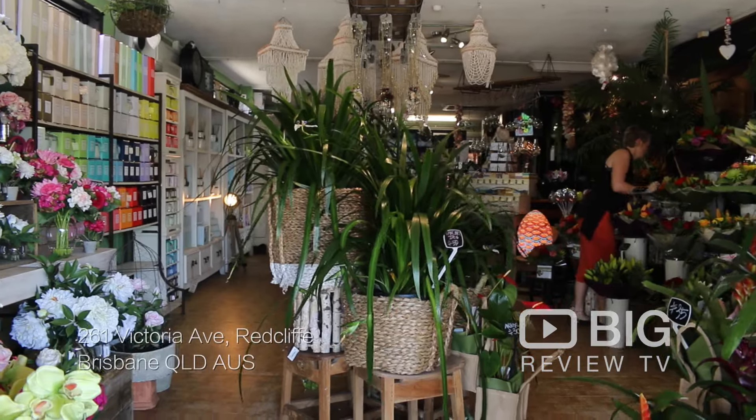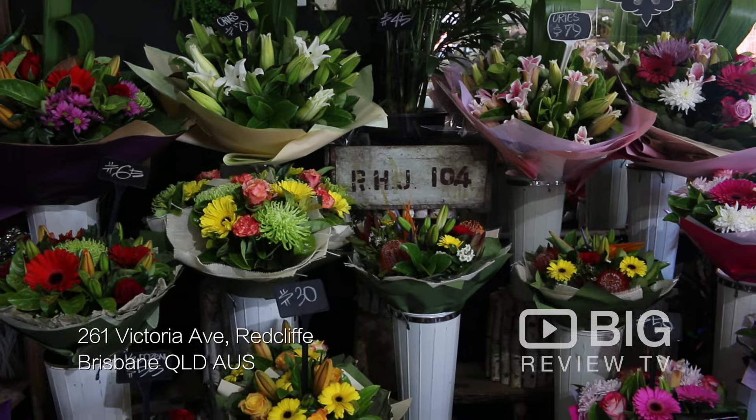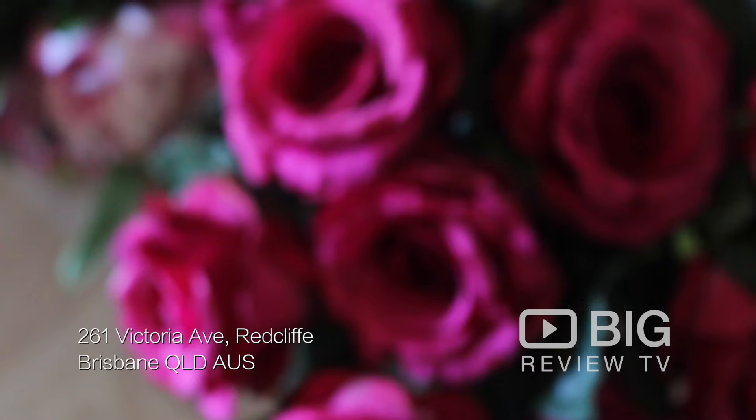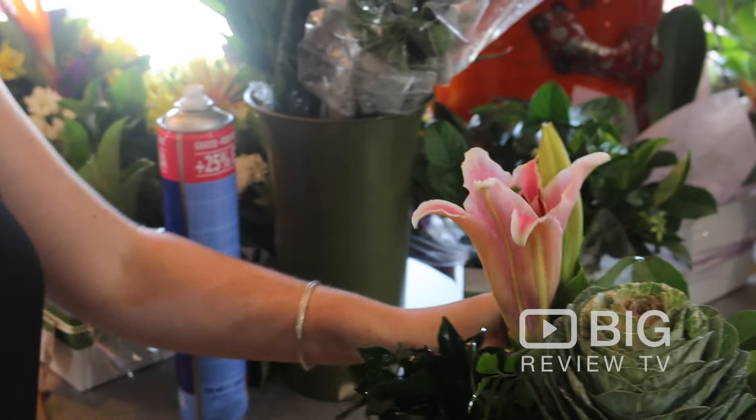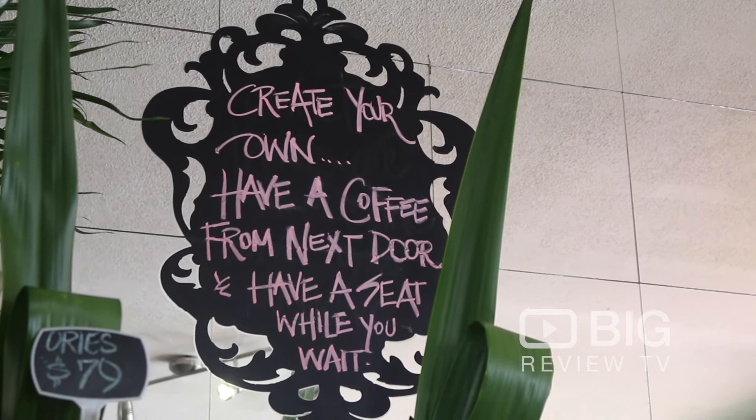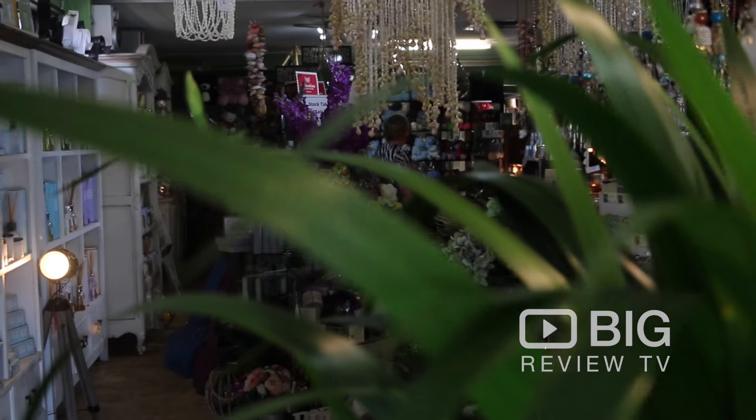Hi, I'm Sonya Johnson and this is our store Redcliffe City Florist. If you'd like, you can come down and visit us at 261 Victoria Avenue, Redcliffe, or visit us on our website which is redcliffecityflorist.com.au, or our Facebook page. Also, don't forget to have a coffee at our sister store Wedding Flowers and Coffee Cups, which is located right next door.